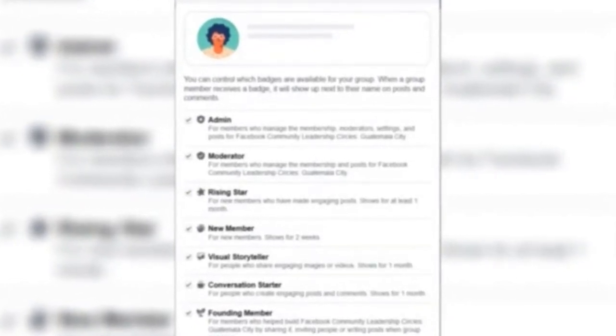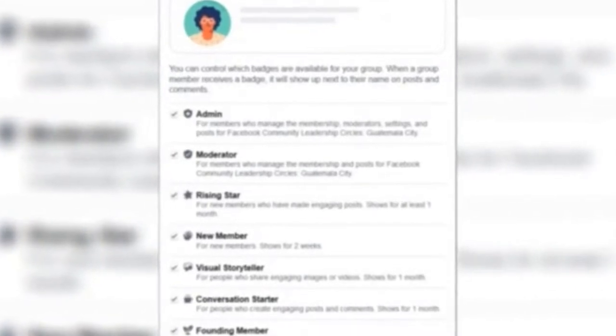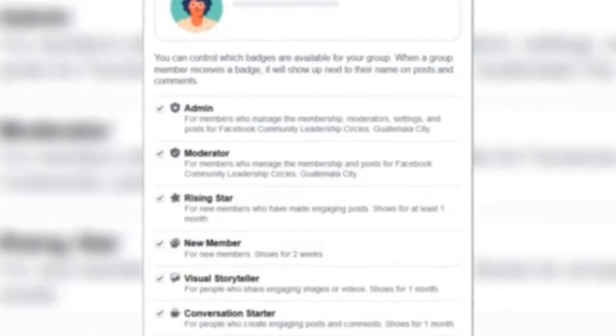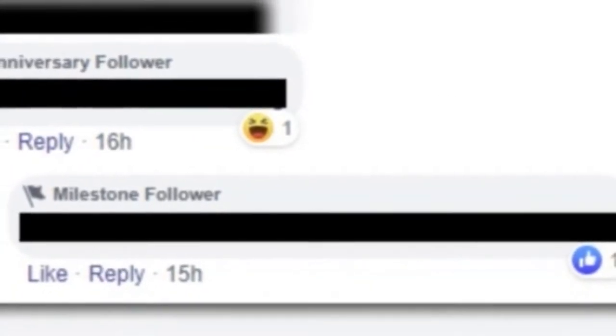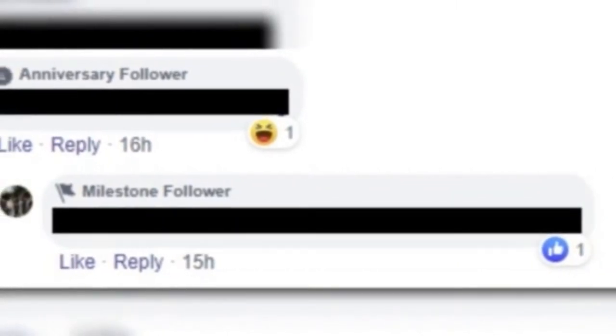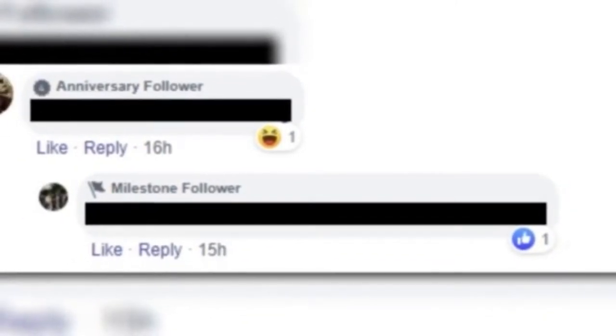Late last year, Facebook rolled out its group badges — little images and notes that appear alongside group member names within the comments section of group posts. The idea is to encourage engagement; if you see that someone is, say, a visual storyteller, maybe you'll be inclined to check out their other posts in the group, while having your own rising star badge might encourage you to be more active.